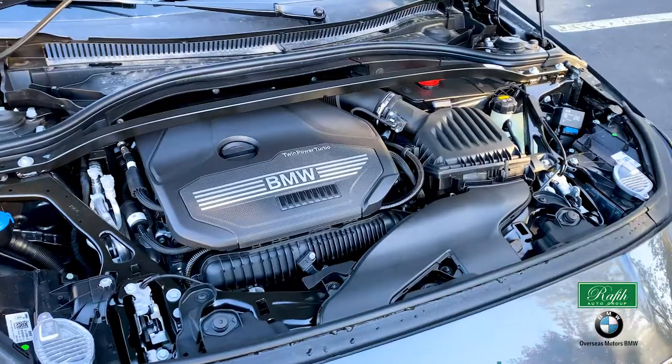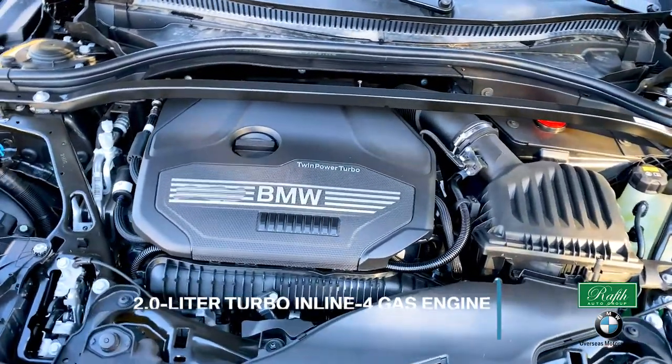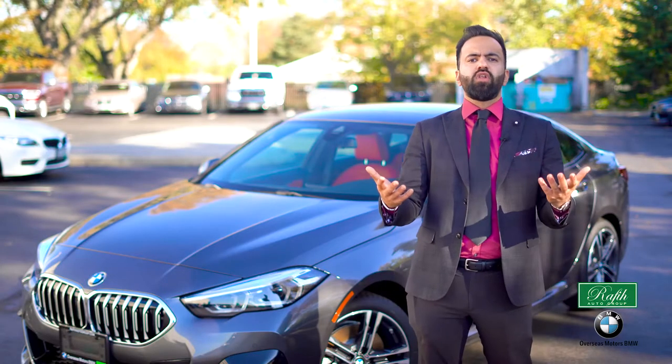The five-passenger coupe runs on a 2.0 engine. It powers an eight-speed automatic transmission that can handle any road, like all BMW vehicles. The Grand Coupe is built for width and performance.